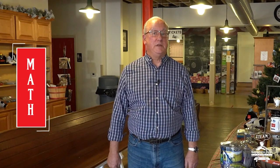Hi boys and girls, you ready for activity number five? Number five is the M in STEAM, and M stands for math. One of the things we talk about in math are geometric shapes. What do we mean by geometric shapes? We mean things like squares, rectangles, circles, ovals, and triangles.